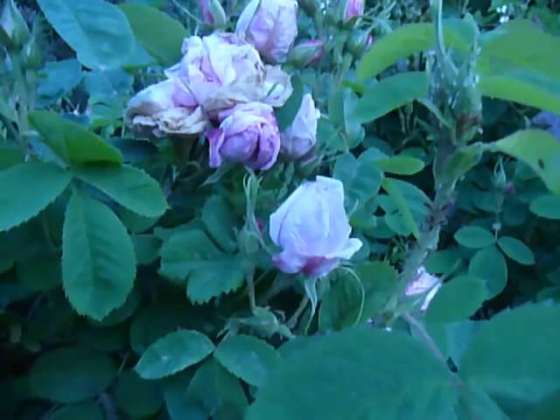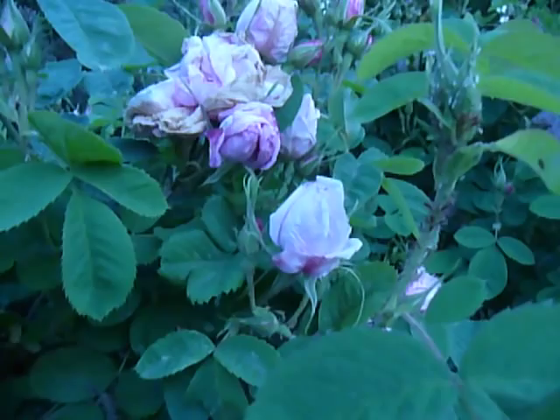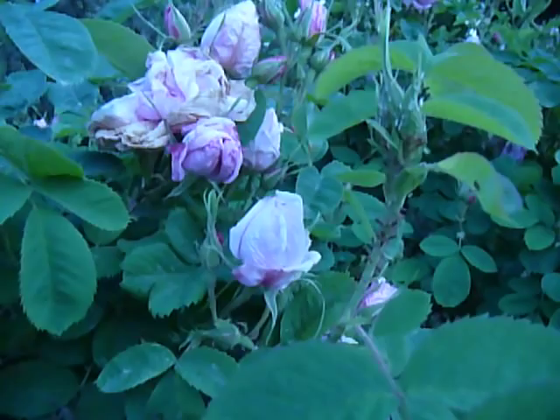Some of them have wings, some of them don't. And if you see the little white bits that are all over the roses, those are called aphid castings, which are their skins. So they're getting bigger and bigger, and as they get bigger, they shed these castings.